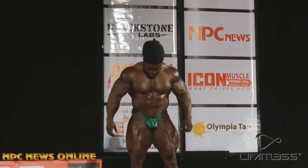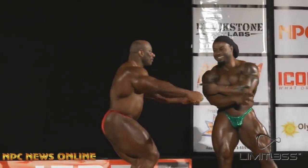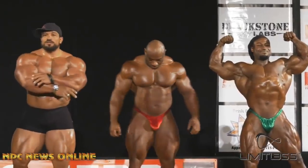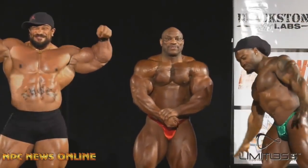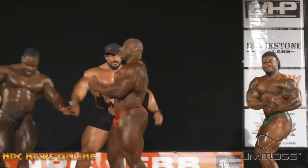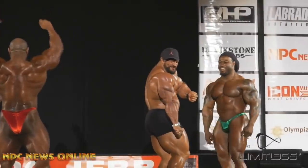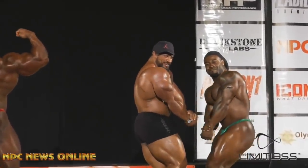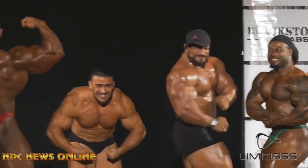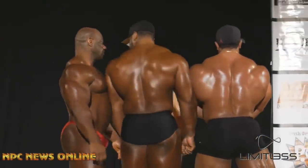Let's take a look at William Bonac — he's looking shredded. He's known for his conditioning and he's bringing it even in the offseason. But Dexter though, he's not called Blade for no reason. Dexter is looking super sharp and if this was the competition, he would win it. Roly is always in this kind of shape when he's guest posing, nothing new here. Brandon is looking awesome, he's in very good condition for the offseason. But I really like Dexter — he looks improved from 2018, and if this was the show, he would win it.